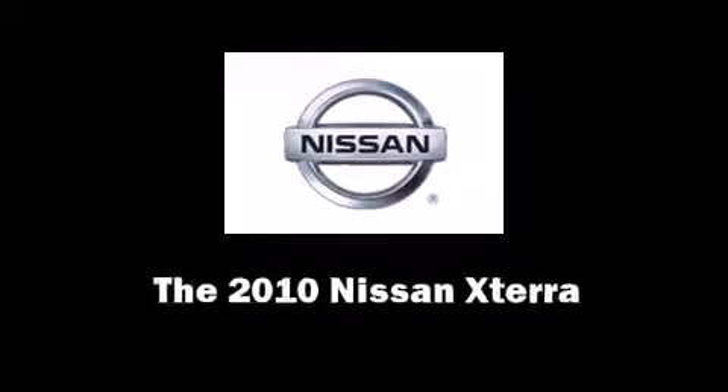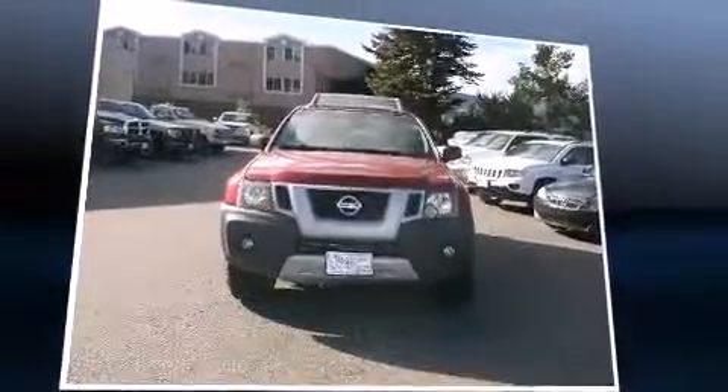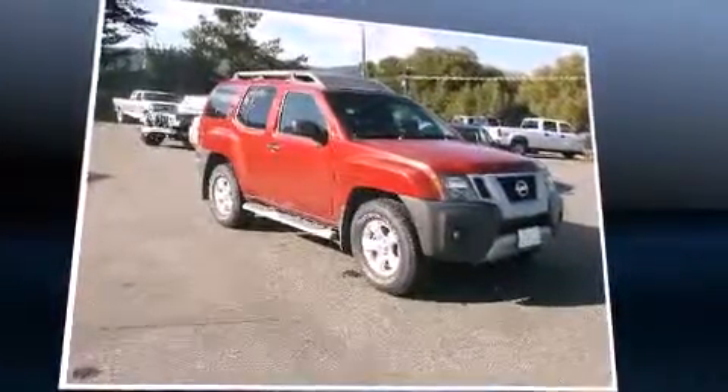You're going to love the 2010 Nissan Xterra. With fewer than 50,000 miles on the odometer, this four-door sport utility vehicle prioritizes comfort, safety, and convenience.